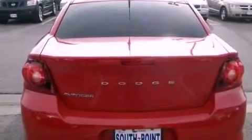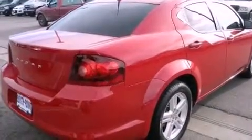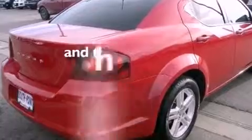Tinted glass, a stability control system, disc brakes with an anti-lock braking system, a power driver's seat. And this vehicle has fewer than 22,000 miles on the odometer.